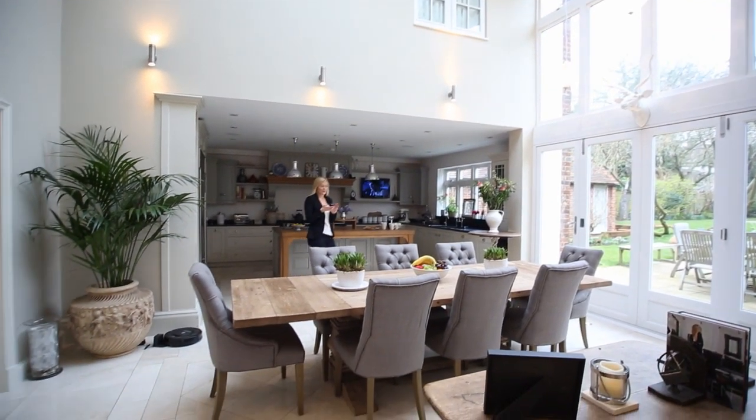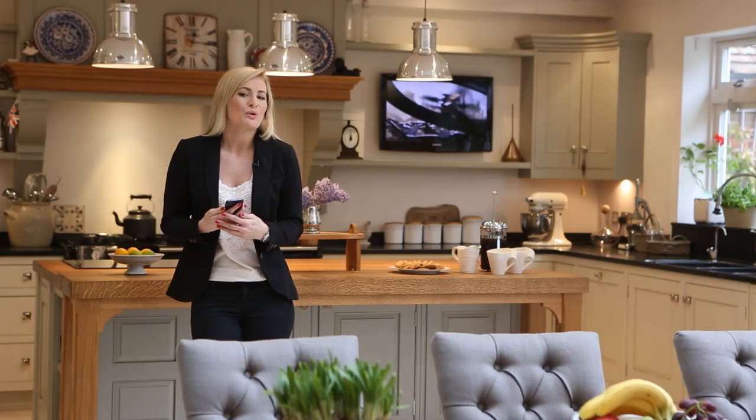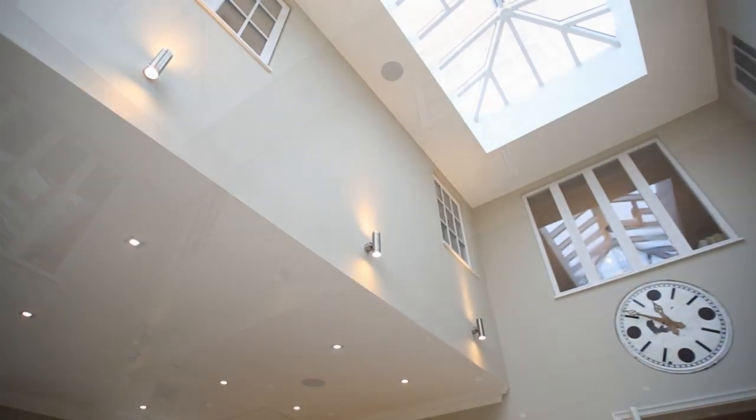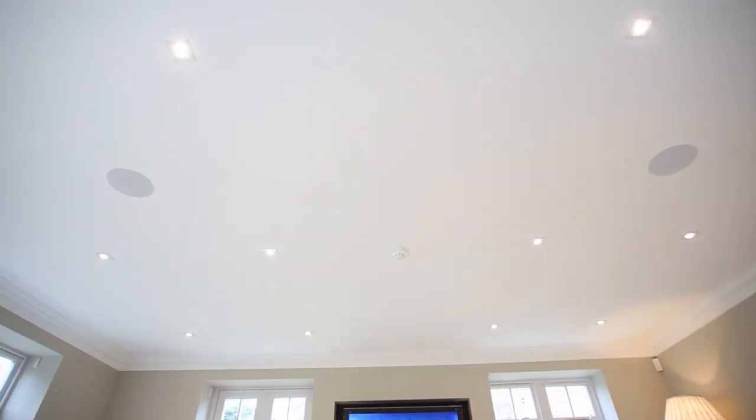With intuitive lighting control you can set the perfect ambiance for any occasion, whether you want a more subdued setting for a dinner party or you want to shed a little light on some family entertainment. Music can also be played through the carefully concealed ceiling speakers.